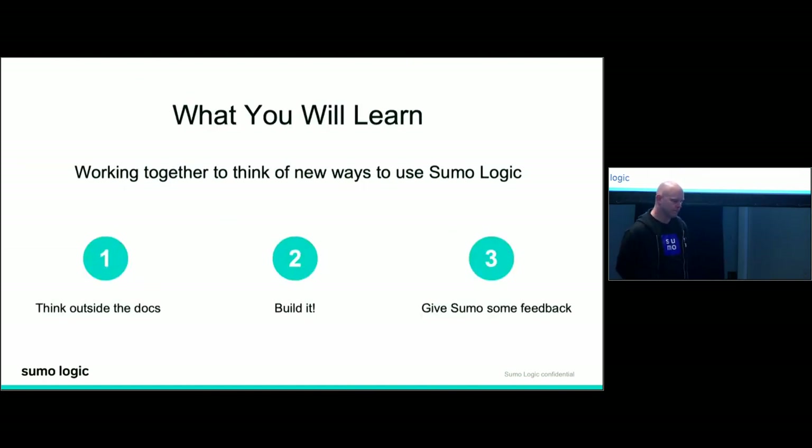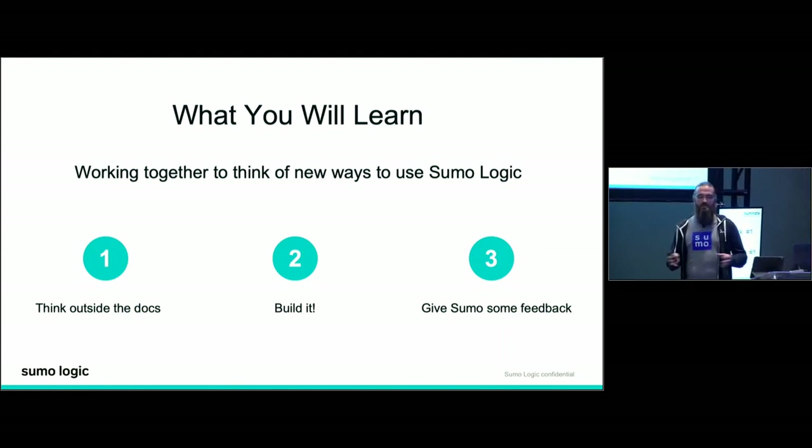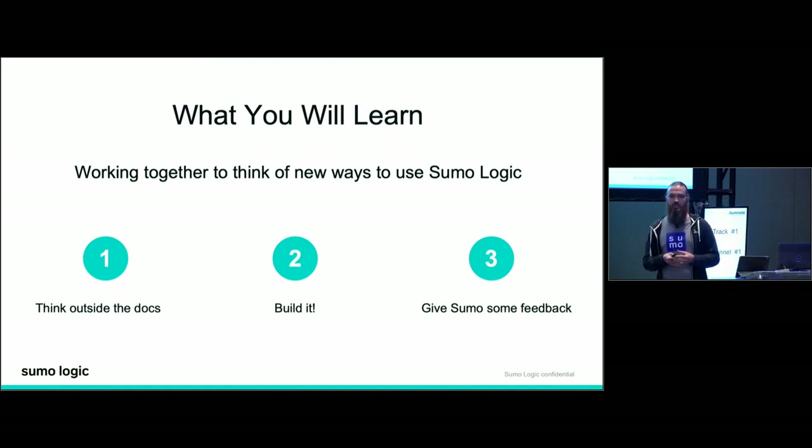When you leave this session today, there are three things we primarily want you to take away. First, think outside the docs. We're not saying to ignore documentation altogether — it's great. But just because we don't have certain functionality documented doesn't mean it's not possible. Our product team and engineers create functionality with certain use cases in mind, but when it gets out in the wild, sky's the limit. Experiment — see if you can put a subquery into a search template.